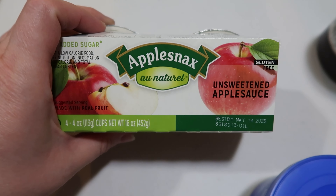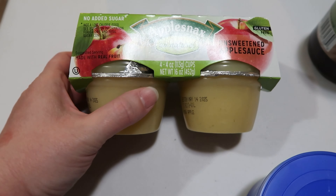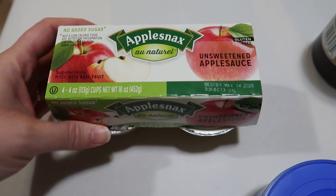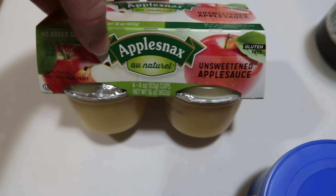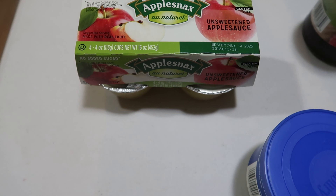Starting right here, we have the apple snacks — unsweetened applesauce. I have four girls, so this works out perfectly. I picked up one pack for them to try. I've never seen this brand before, but it's unsweetened applesauce, so I thought I would give it a try.